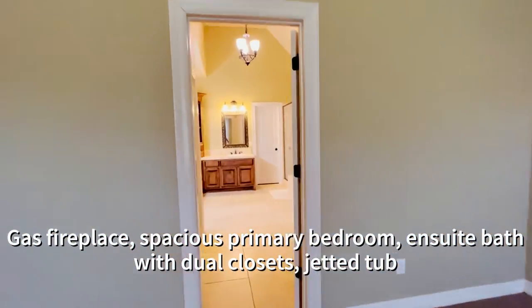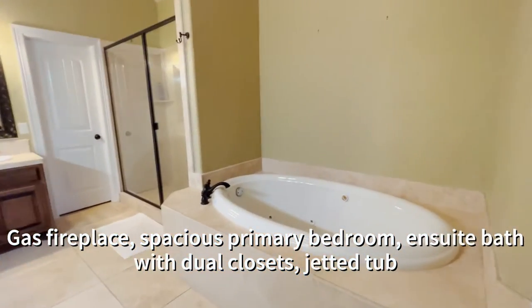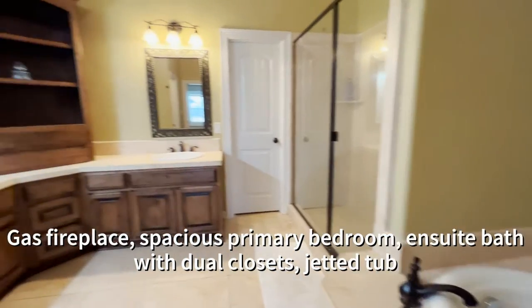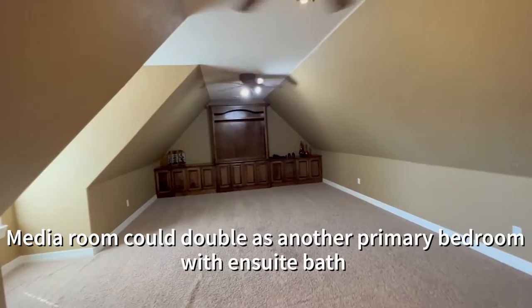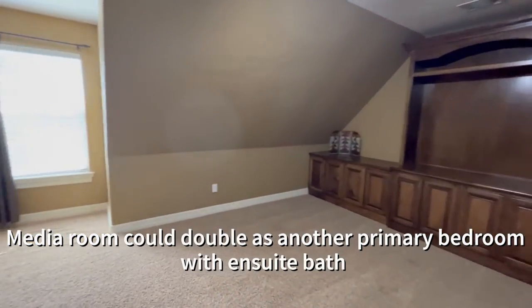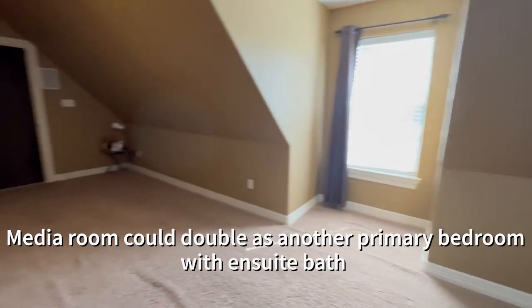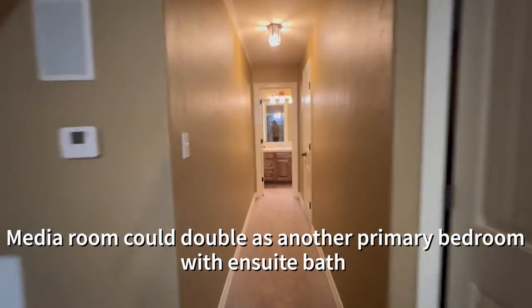In the primary bathroom you've got your jetted tub, your glass shower, and dual vanities — even dual closets. Head upstairs into the media room and you can see that this could double as another primary bedroom because it's got that ensuite bath at the end of the hall and a closet right here to the right.